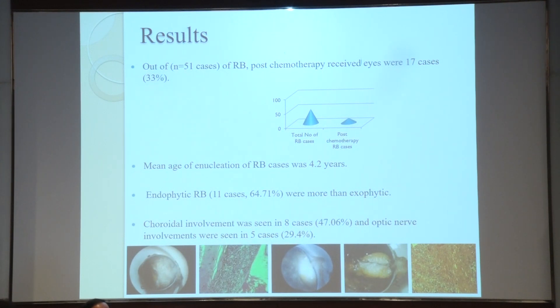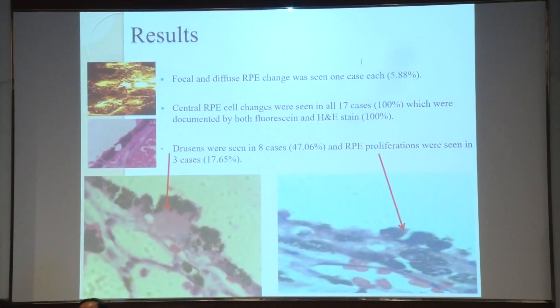Total 51 cases of retinoblastoma were seen, and post-chemotherapy was received by 17 cases. Mean age of enucleation was 4.2 years. Endophytic retinoblastoma was the commonest followed by exophytic. Choroidal involvement was seen in 47.06% of the 17 cases, and optic nerve involvement was seen in five cases.